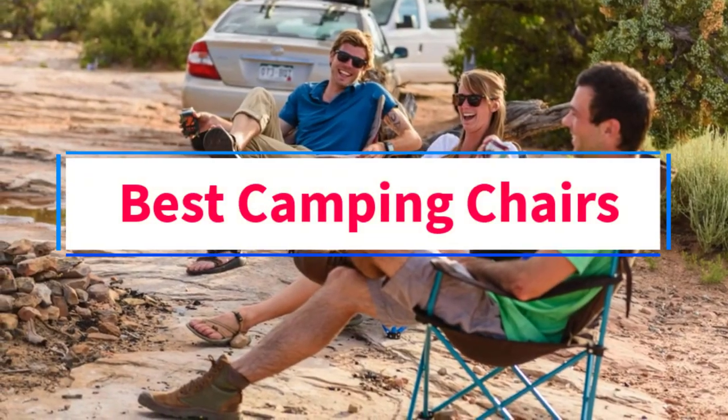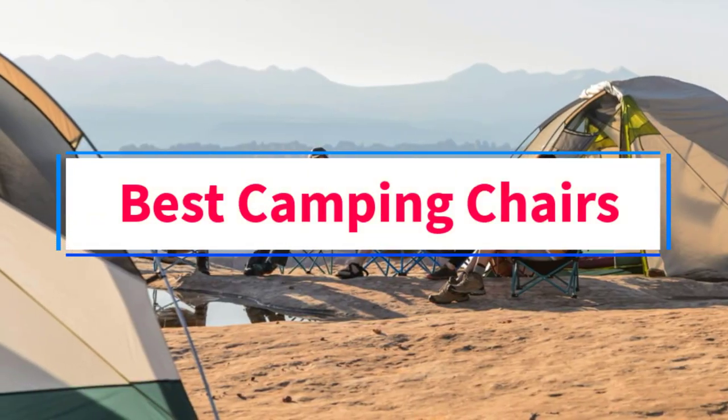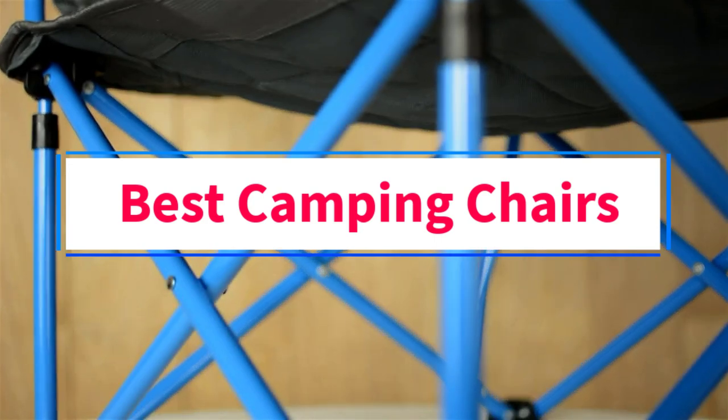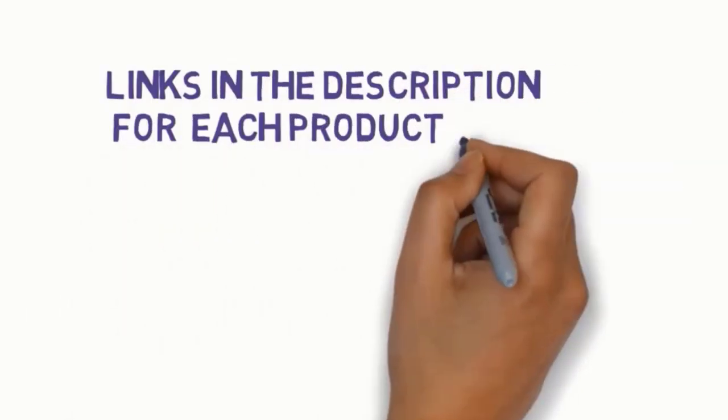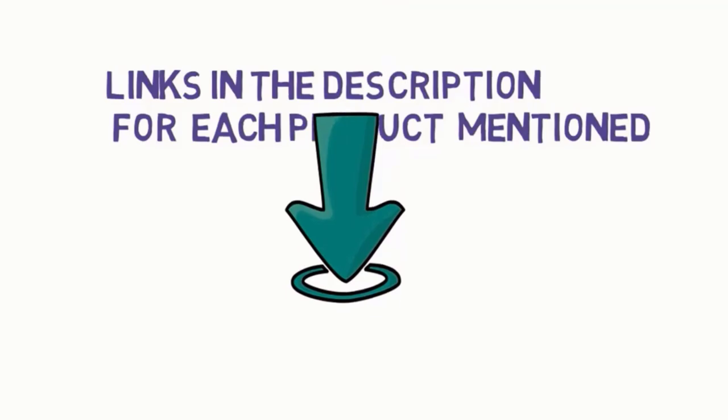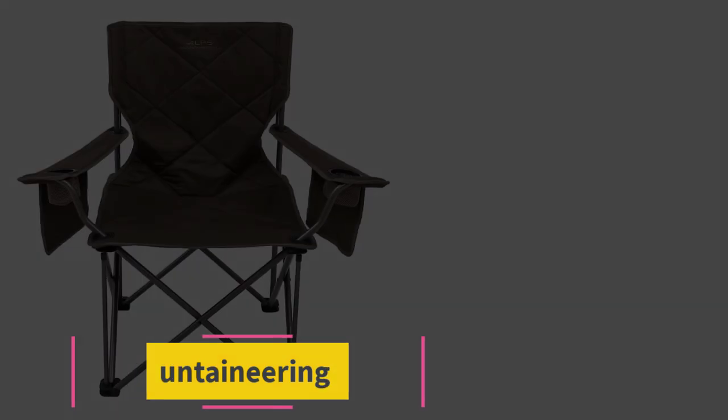Are you looking for the best camping chairs? In this video, we will look at some of the four best chairs on the market. Before we get started, we have included links in the description, so make sure you check those out to see which one is in your budget range. Starting at number 1.